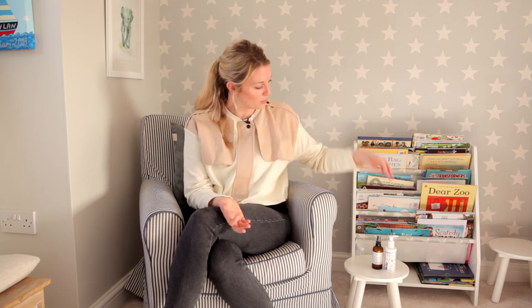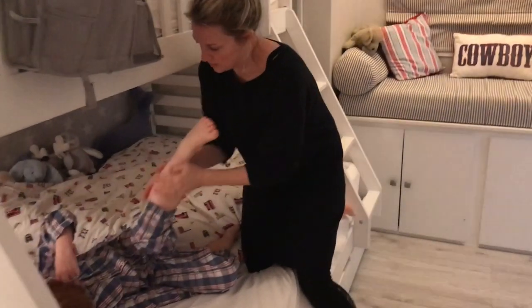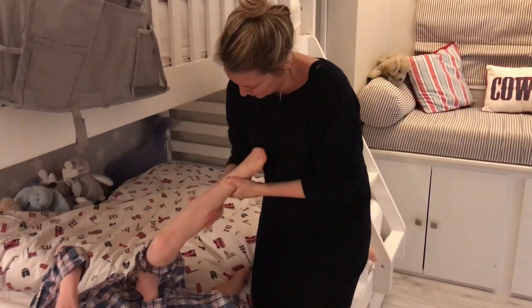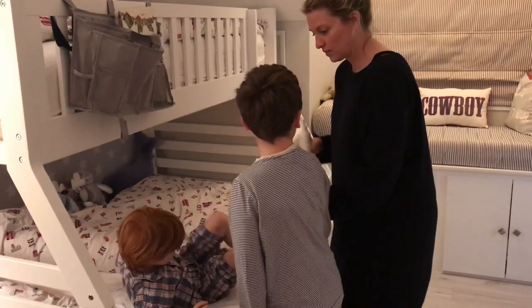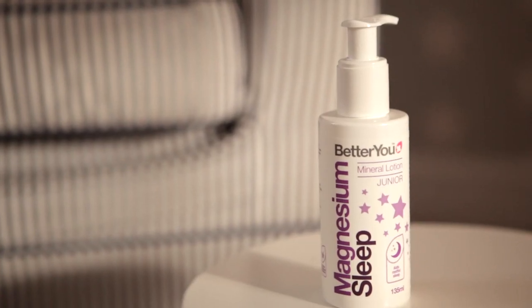At 6 o'clock all the iPads go off and I put him in the bath for about 20 minutes. While Dylan's in the bath I talk to him about his day — sometimes he'll talk, sometimes he just wants to be left alone, which is fine. After the bath I put on some magnesium sleep lotion. Sometimes he doesn't want it on his body because he doesn't like the feeling, but sometimes he actually wants me to massage his legs. It's a nice consistency.